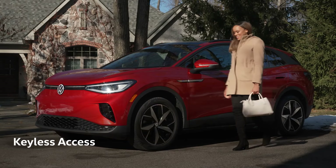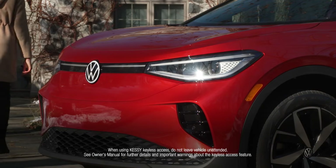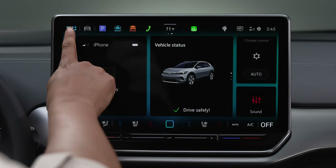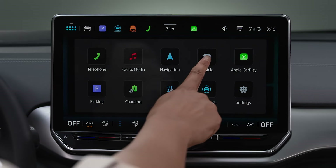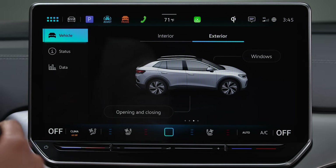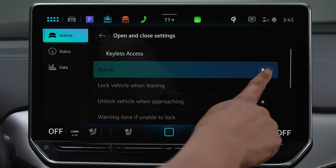With your key fob on you, keyless access gives you freedom to lock and unlock your vehicle without having to press a single button on the key fob. To activate, go to Vehicle, Exterior, Opening and Closing, and then tap Active under Keyless Access.